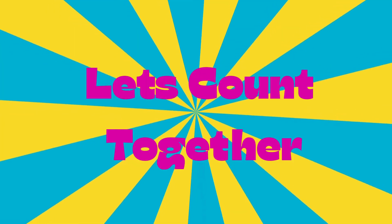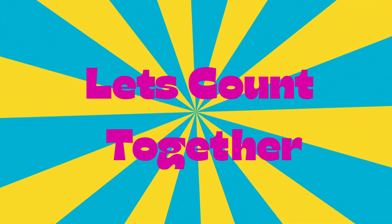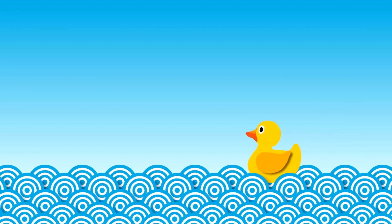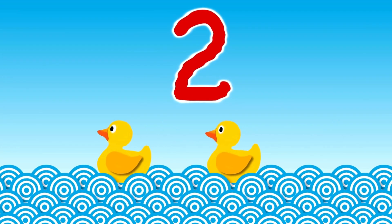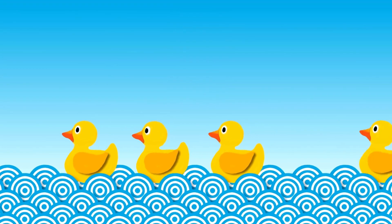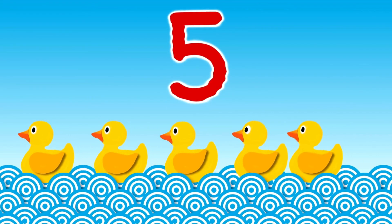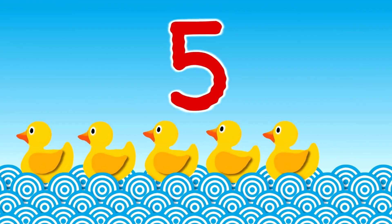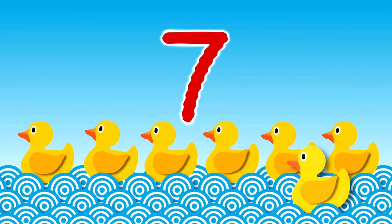Let's count together. 1, 2, 3, 4, 5, 6, 7, 8, 10.